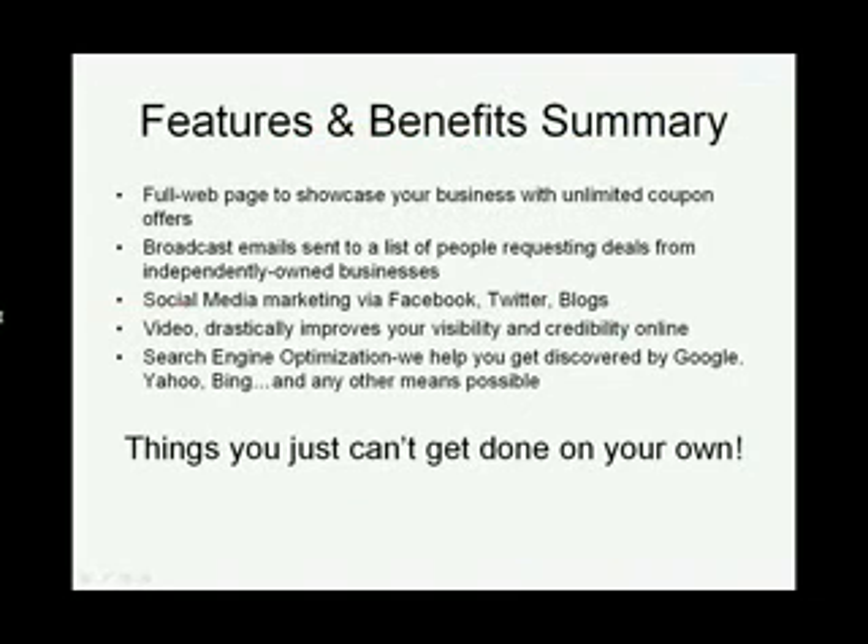Here's a recap of all the features and benefits. On ModernCoupon.com, you get a full-page website to showcase your business with unlimited coupon offers, email sharing, and testimonials. You can even modify your site and change your coupons anytime, 24-7. You get the benefit of our Modern Contact System, which sends out emails all year long, highlighting your business to people in your local area.